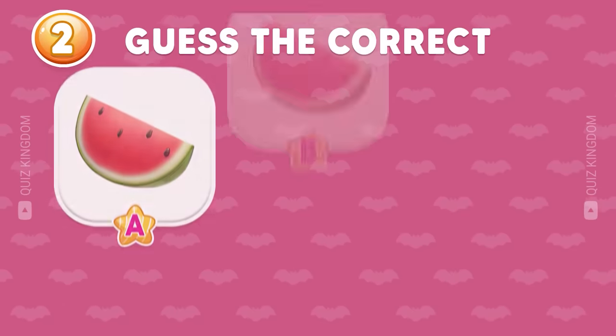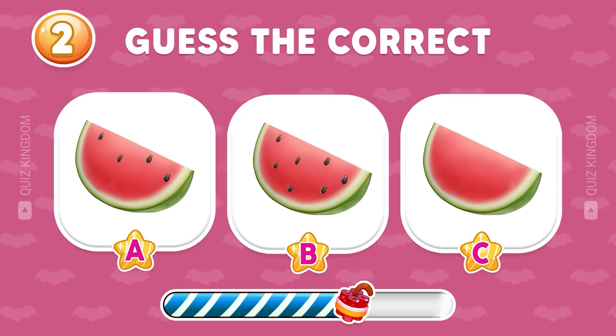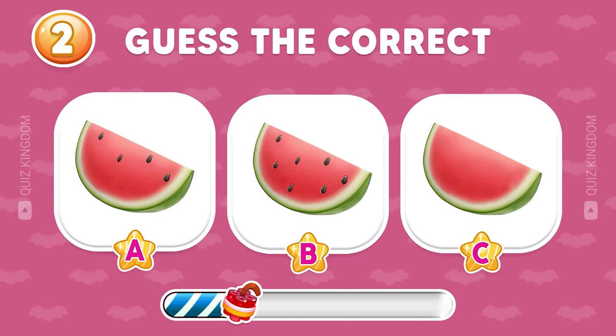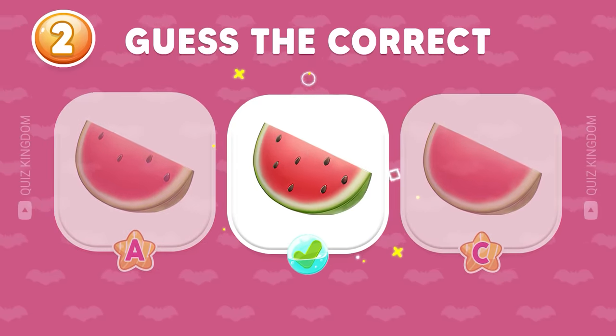Second question — can you guess the correct emoji? Very good. The correct one's B.